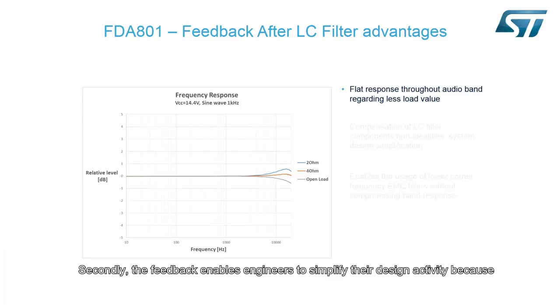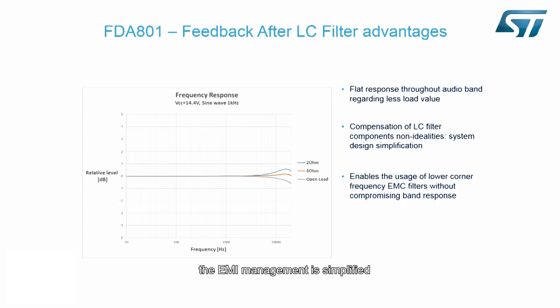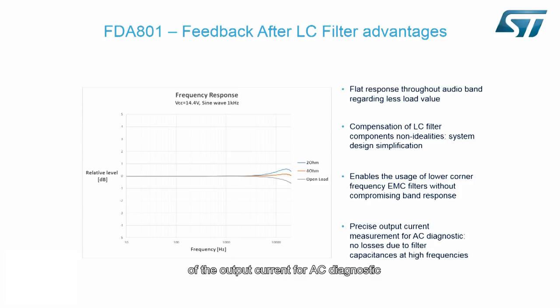Secondly, the feedback enables engineers to simplify their design activity, because the amplifier's behaviour is independent of the non-linearity of the filter components. The EMI management is simplified. Last but not least, the feedback after filter ensures a precise measurement of the output current for AEC diagnostic, removing current losses due to filter capacity answers at high frequencies.